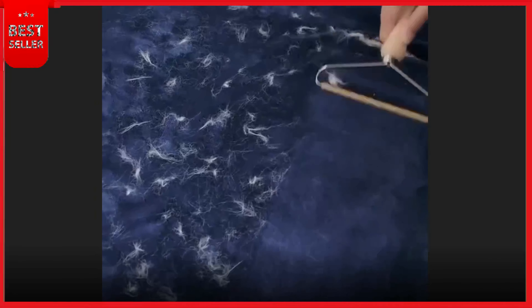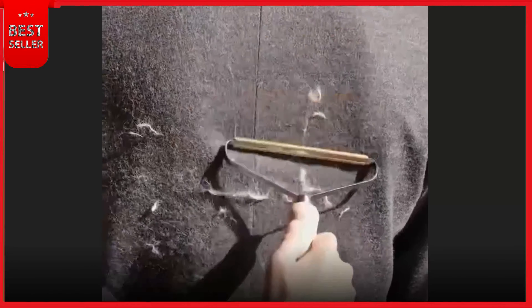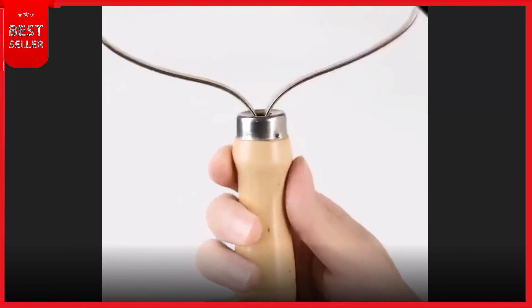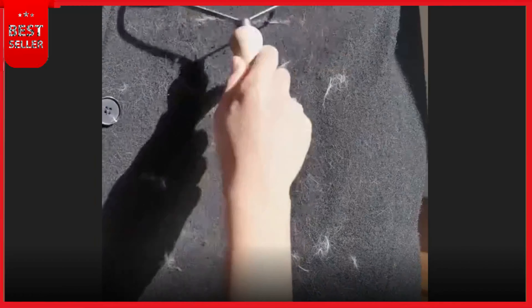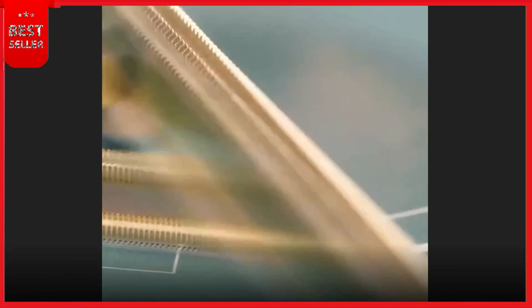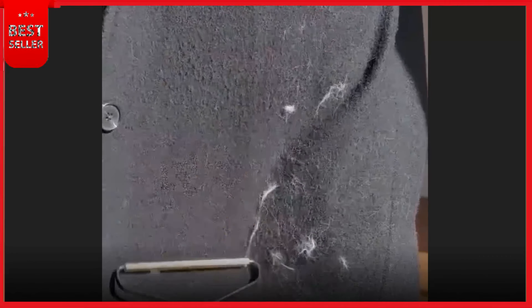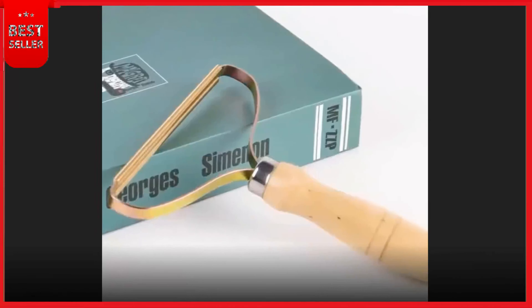Our next product is Mini Portable Lint Remover. Unlike battery-powered electric hair removal machines, this product no longer wastes batteries — it can be operated manually, which is simple and convenient. Wide range of applications — use it on floors, bedding, carpets, sofas, car seats, and clothes to clean pet hair, dust, snacks, yarn, and more. If you go to the beach, you can use this travel lint roller to easily clean sand from you and your family. Restores the new look of clothes and fabrics — ideal for removing fluffy balls from clothing. High quality pure copper head ensures long service life.